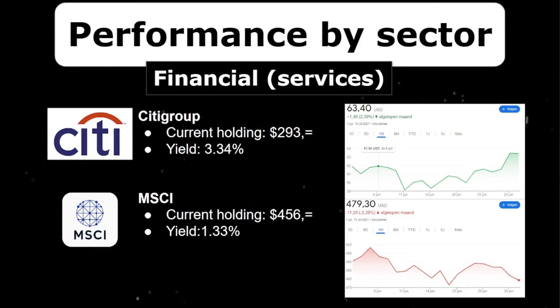I would like to expand in the financial sector. I currently only hold Citigroup as a real US bank, and at $293 it's quite a small position. I'd love more exposure — please let me know in the comments which is your favorite bank, mainly US banks, as they're backed by the Fed. Citigroup had a very good month, increasing a nice 2.4%. I also added MSCI to my portfolio — not a pure financial but a financial services company providing index trackers and benchmarks for institutional investors. With double-digit dividend growth, it's a solid addition. MSCI experienced a small decrease of 2.3% in June.